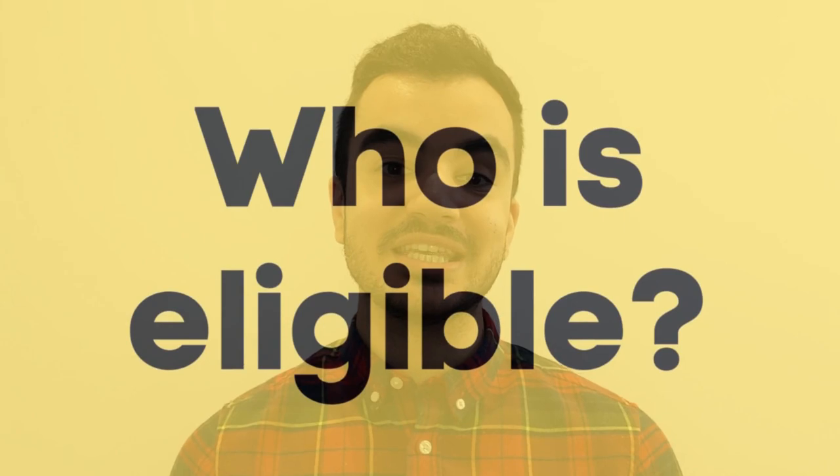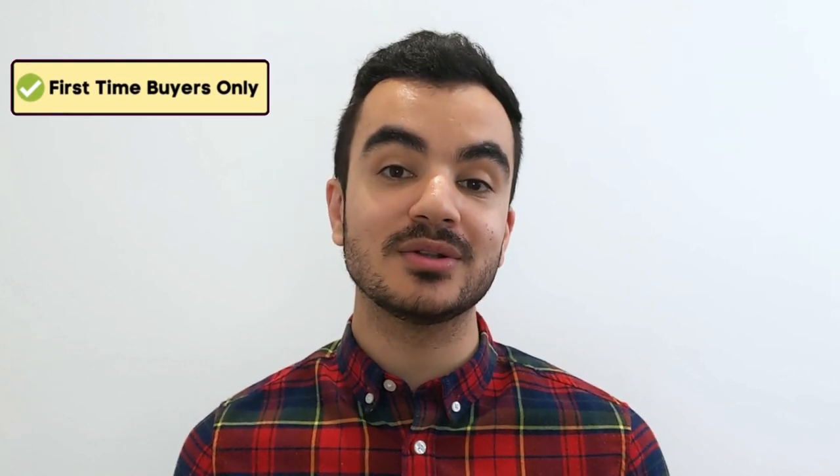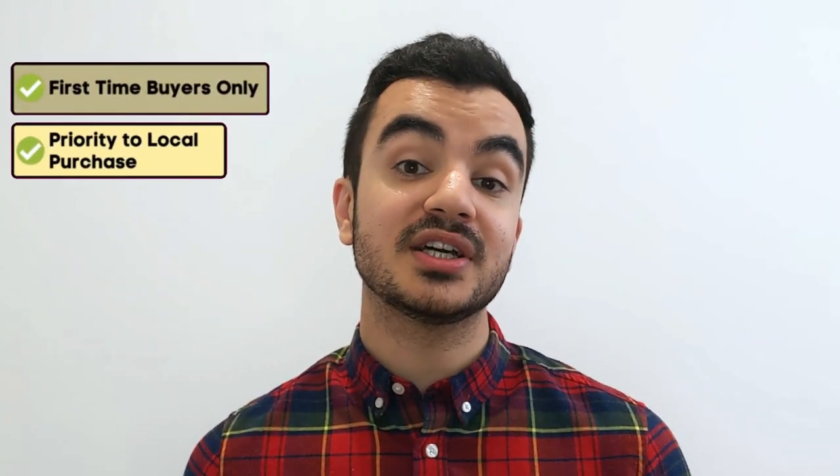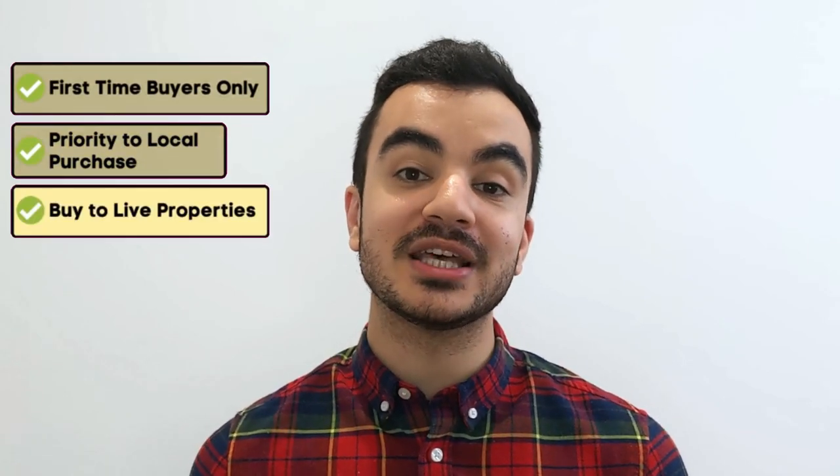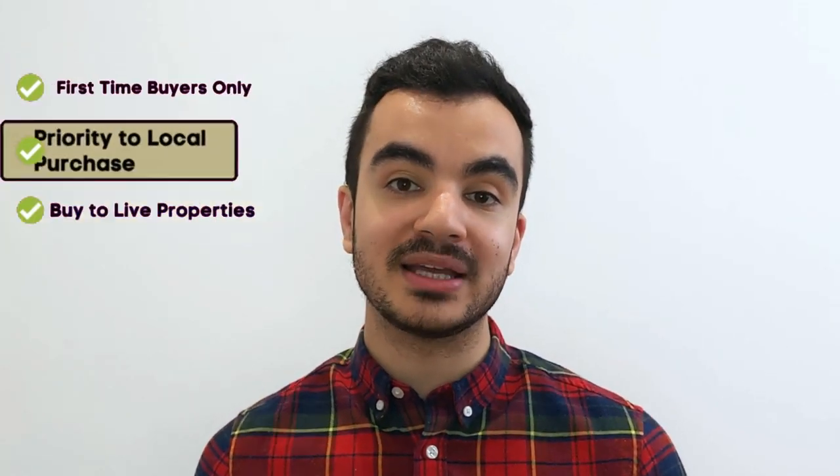So who is eligible for this scheme? First off, you do need to be a first-time buyer, meaning that you have never owned a property anywhere else in the world. If you are buying with someone else like a partner, they too will also have to be a first-time buyer. Purchases will be prioritised for those that want to buy within their local area, and these have to be homes that you intend to live in — no buy-to-let allowed.